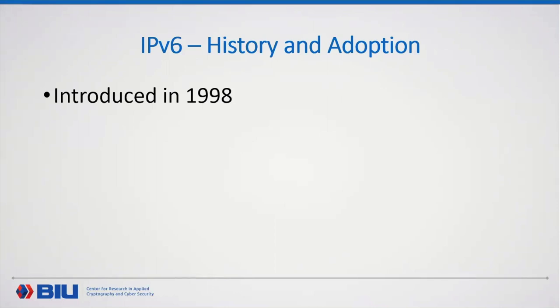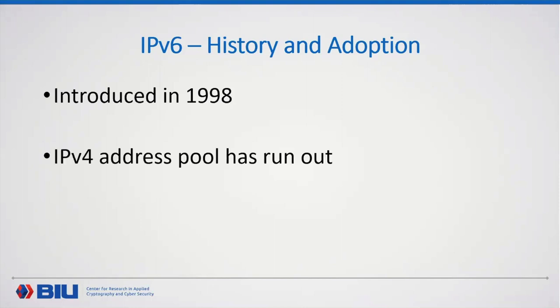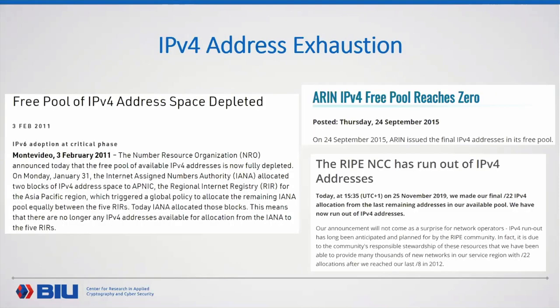One might ask: why should we use the latest IP protocol if IPv4 works so well? IPv4 is not working so well — one of the main catalysts toward the transition to IPv6 is that the IPv4 address pool has run out. The regional registries — the RIRs, one per continent, for instance RIPE in Europe — allocate IPv4 addresses to ISPs. Their pool has run out; they've already allocated all IPv4 addresses to the ISPs, so it's now only in the ISPs' hands.